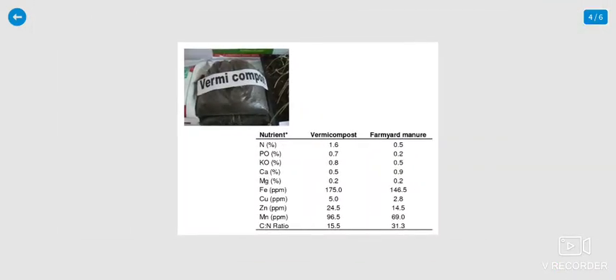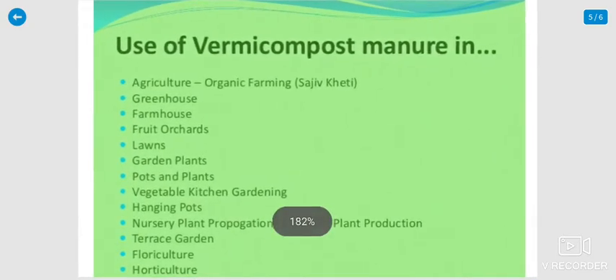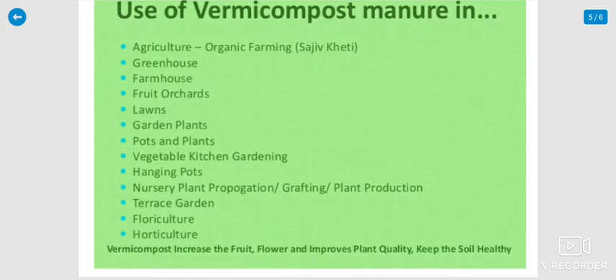The use of vermicompost manure in various applications includes: agriculture and organic farming; greenhouse and farmhouse; lawns and green formation; garden plants; pot plants; vegetable and kitchen gardens; hanging pots; nursery plant propagation; and grafting and plant protection.